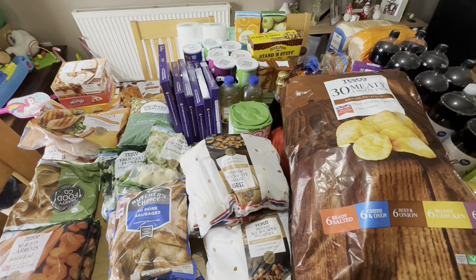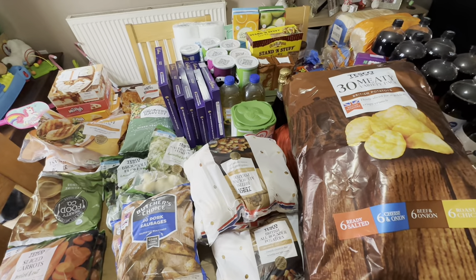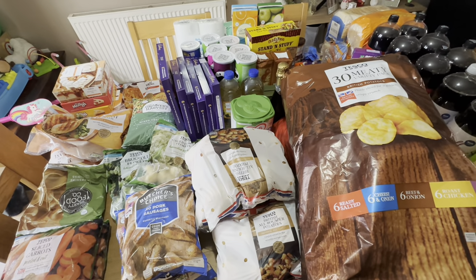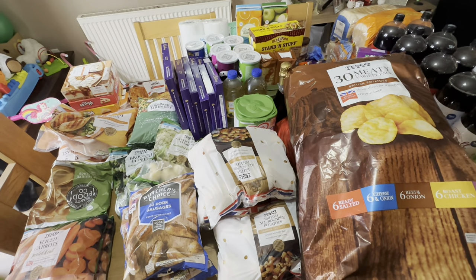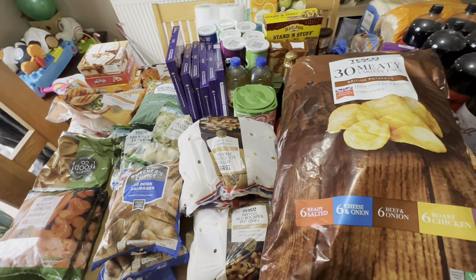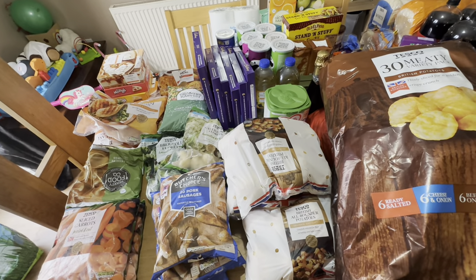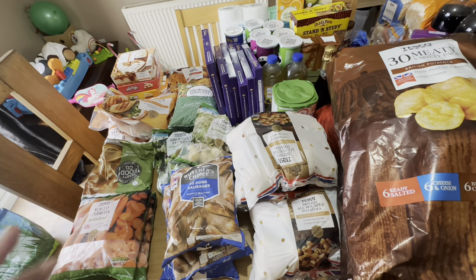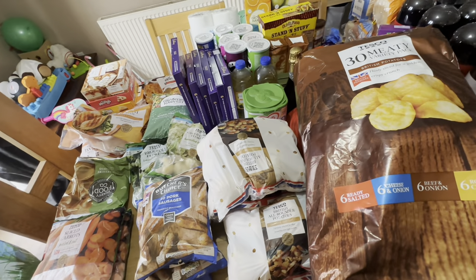Good afternoon everybody. I am back today with a Tesco haul. This is a normal week's worth of shopping combined with our Christmas shopping, so there's a lot more snacky bits in this than there usually will be and the price is a little bit more. The kids are in the background so you will hear them. I usually spend between £120 to £140 a week on our Tesco haul and this one came to £177.80.